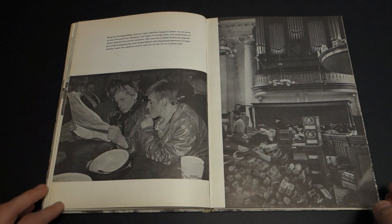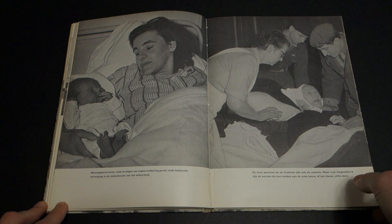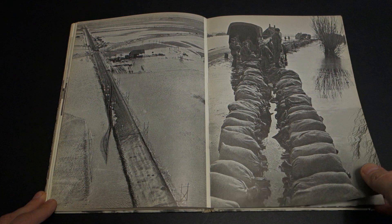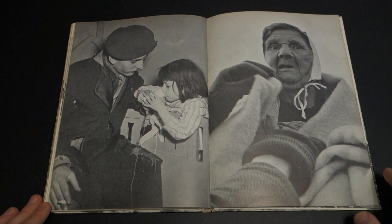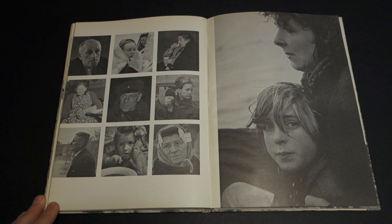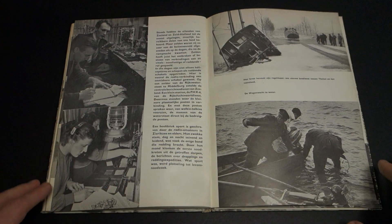In terms of layout and design, this is not what people do any longer in photo books. Pages with lots of pictures in wildly changing layouts has become somewhat uncommon. But I think there is something to be said for these kinds of very simple, very basic layouts and designs. This obviously doesn't work for every photo book, but in this case it's done very, very well.